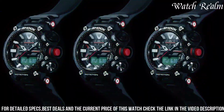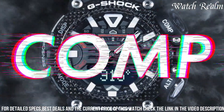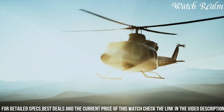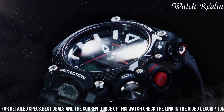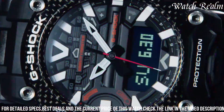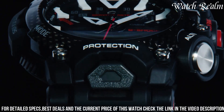Bluetooth connectivity enables seamless smartphone pairing for time adjustment and access to G-Shock connected features, offering flight log recording and location indicator functionality. The GERB-200, with its aviation-centric design and advanced sensor technology, serves as a dependable tool for pilots and adventurers seeking a durable timepiece equipped with essential features for outdoor pursuits.